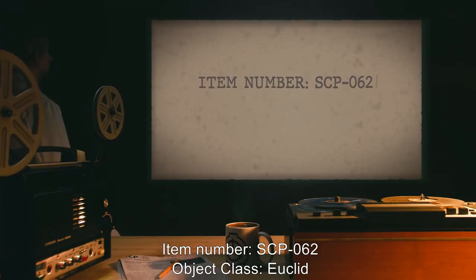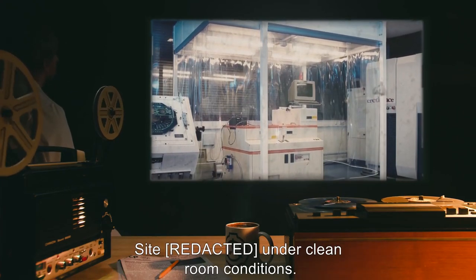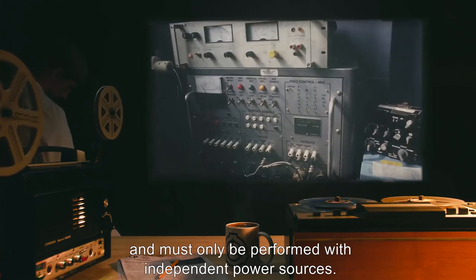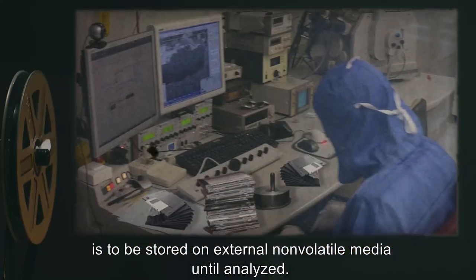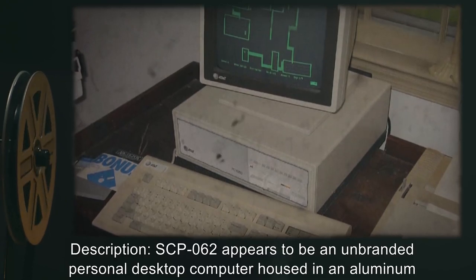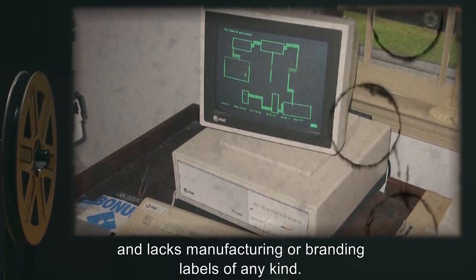Item Number SCP-062. Object Class: Euclid. Special Containment Procedures. SCP-062 is stored in a dedicated containment cell under clean room conditions. Any experimentation must receive prior permission from at least two Level 3 personnel and must only be performed with independent power sources. SCP-062 must never be attached to an external network, and all data extracted is to be stored on external non-volatile media until analyzed. SCP-062 appears to be an unbranded personal desktop computer housed in an aluminum case, unusually heavy at approximately 24 kilograms, and lacking manufacturing or branding labels of any kind.